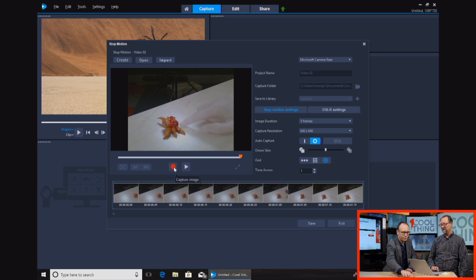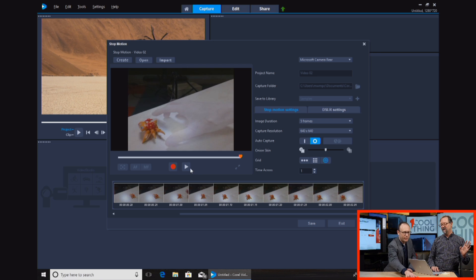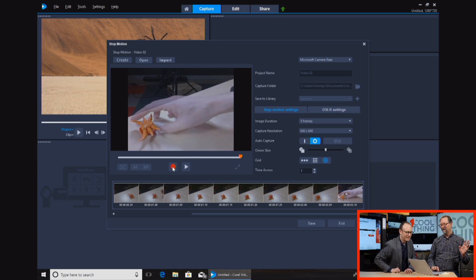You can hear it clicking like a camera shutter. A couple more and then we'll show the result — it's going to look like he's alive. If you want to get fancy, you'd move his little limbs and things like that. Oh, you had my hand in it — I'm sorry. We can erase that frame though. Delete.